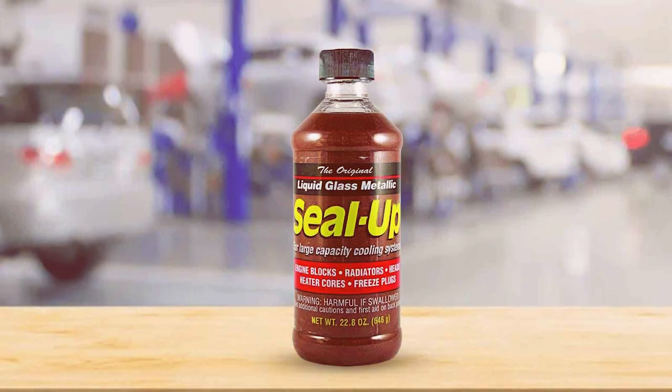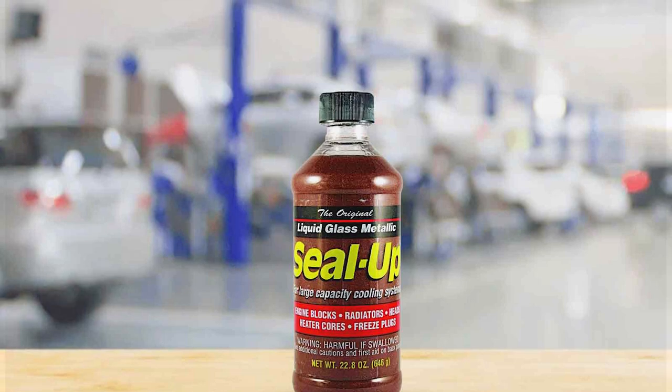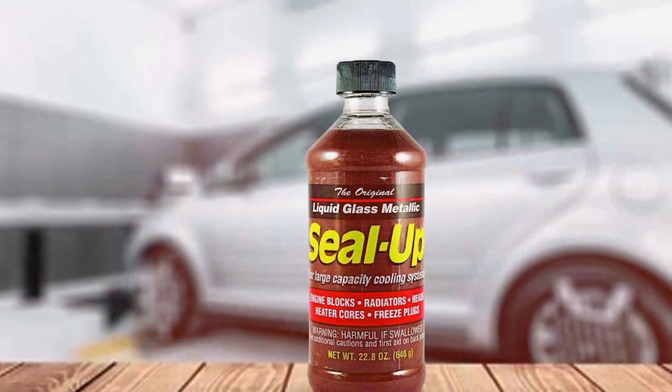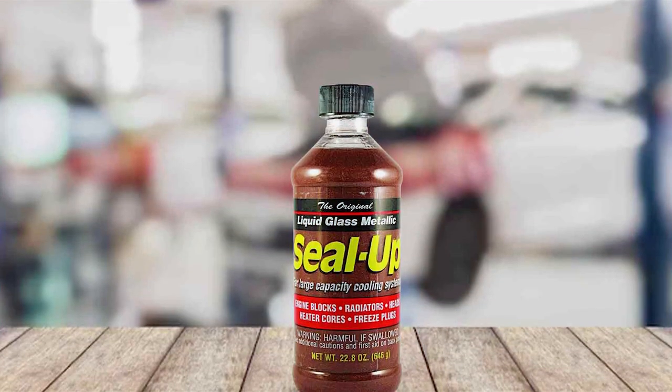Its effectiveness is well documented, with many users reporting that it seals leaks quickly and efficiently. In terms of specifications, it's compatible with all coolants and safe for all types of engines, making it a versatile choice for various vehicles. This sealer is a reliable option for those facing multiple leak issues in their cooling system.